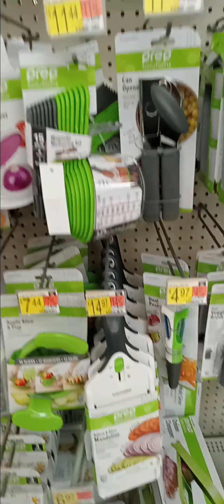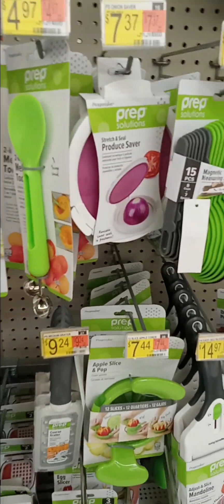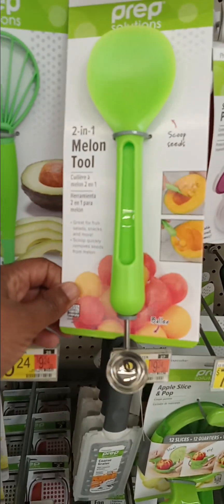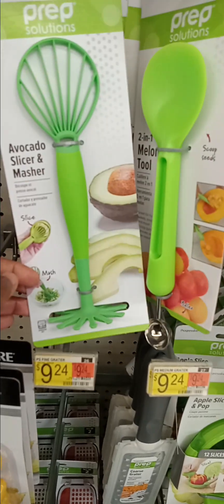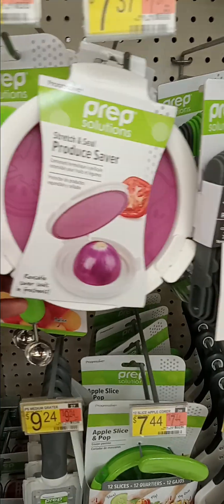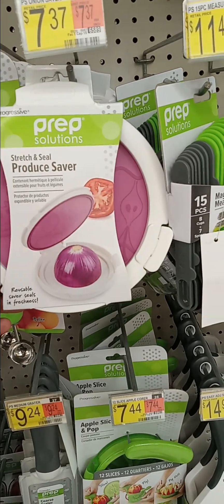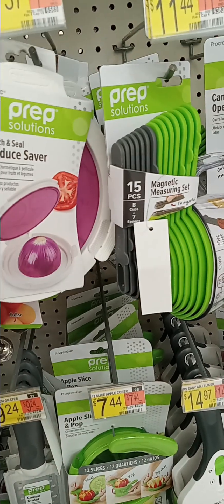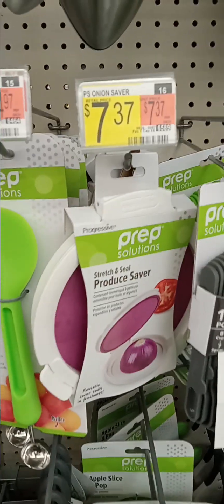Can openers, melon tool. And of course the onion saver, stretching cereal. Onions and tomatoes — give it at $7.37.